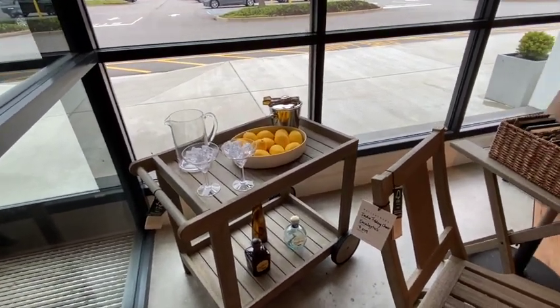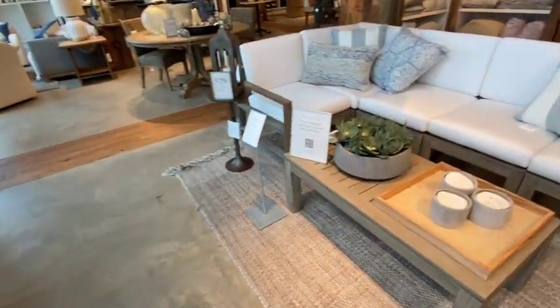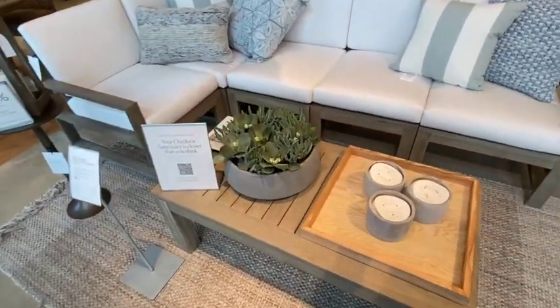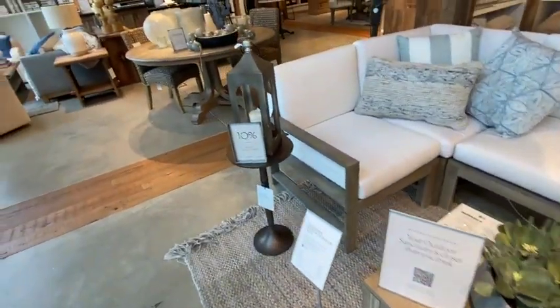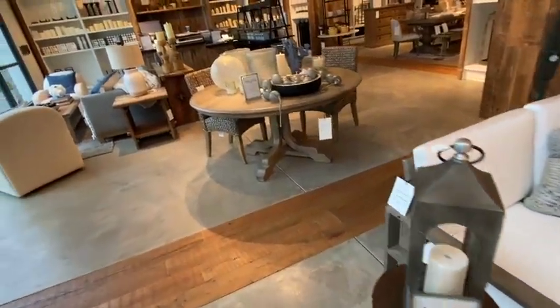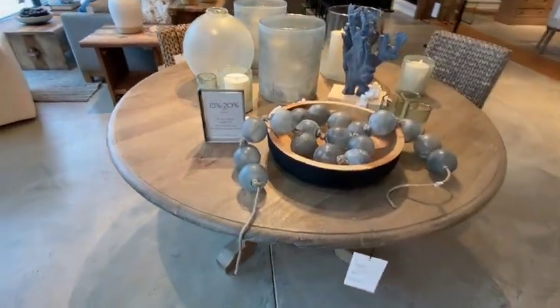Still seeing a lot of lemons for the outdoor stuff, and succulents. These succulents in a concrete-looking bowl, and those candles in the concrete bowl — love that idea. I think concrete is going to be a trend this year, as well as the beach look.